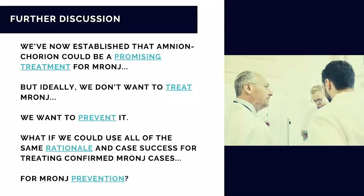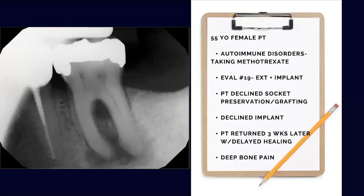But ideally, at least in my practice, we don't want to treat bisphosphonate osteonecrosis — I want to prevent it. What if I could use all the same rationale and case successes for treating confirmed medication-induced osteonecrosis and spin it around for prevention? I'm going to show a series of my cases and discuss this.